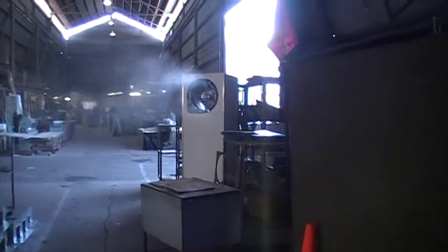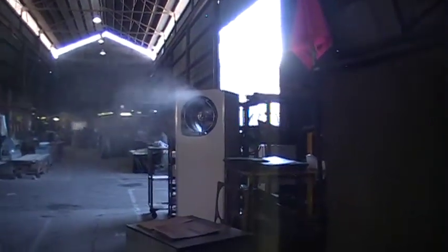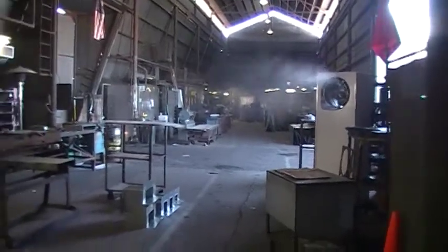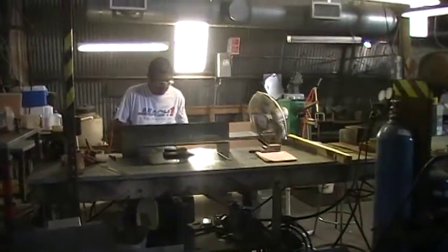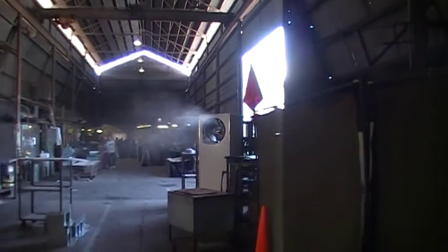Here we are once again with the TC3000, demoing it on the inside use. We're in a sheet metal fabrication shop for vents and everything, and the application they use it for is to keep the employees cool.